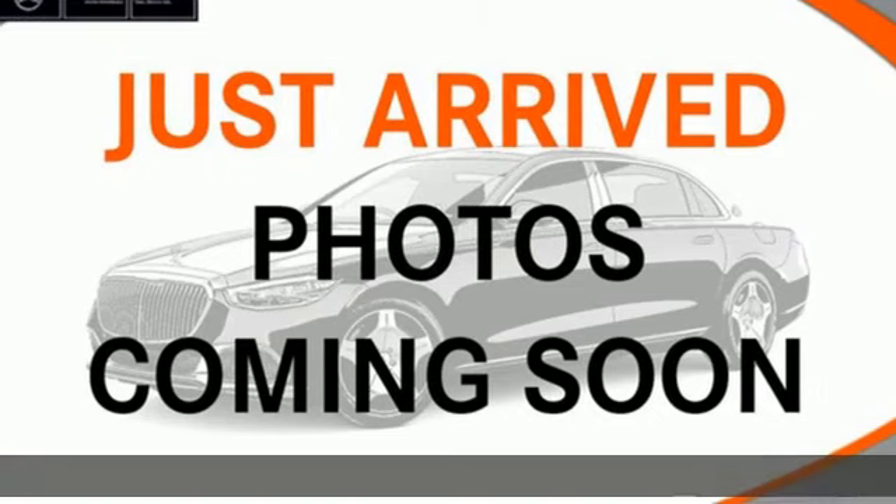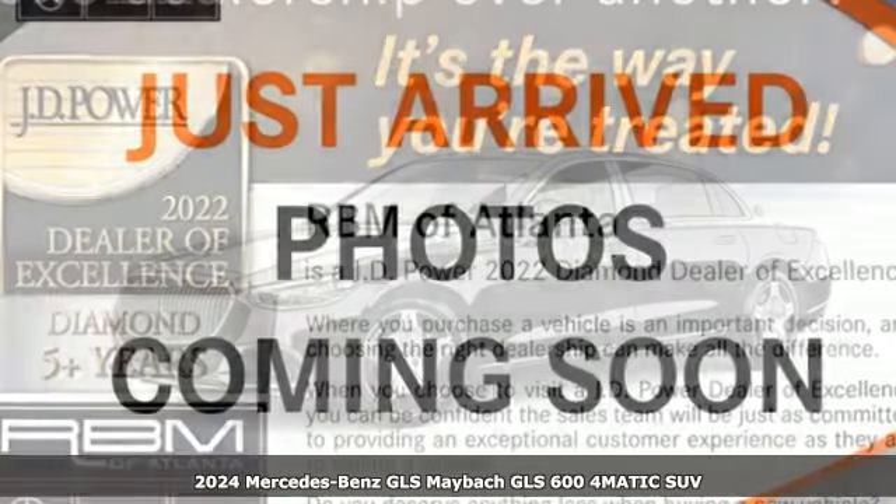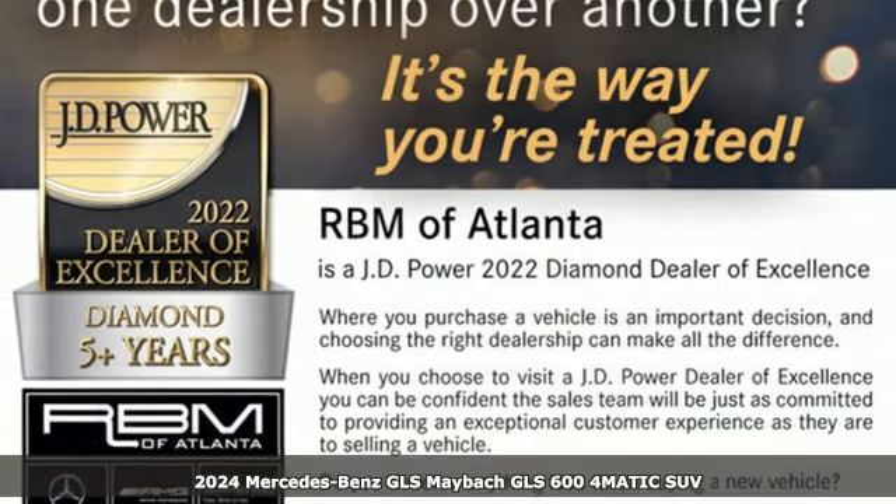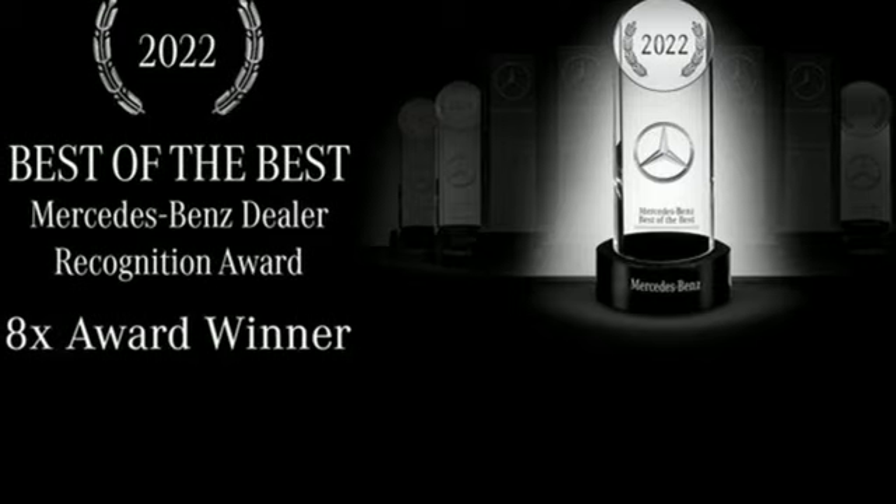It's a new 2024 Mercedes-Benz GLS. Mercedes-Benz keeps setting the standard and driving forward. It's equipped for all your driving needs and wants.